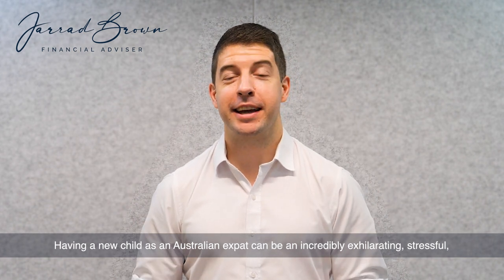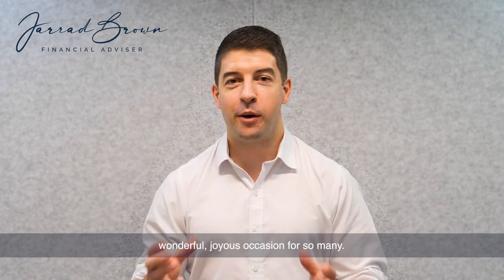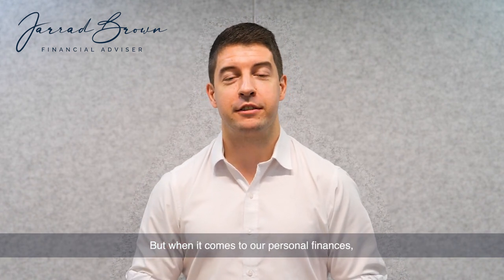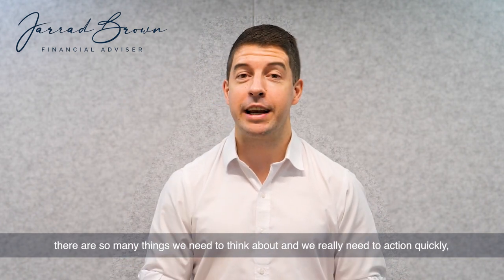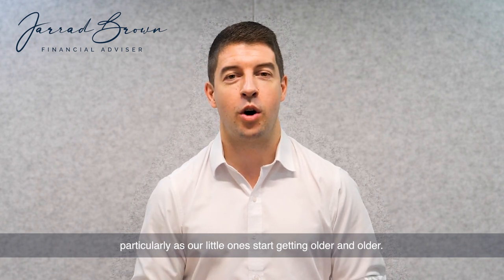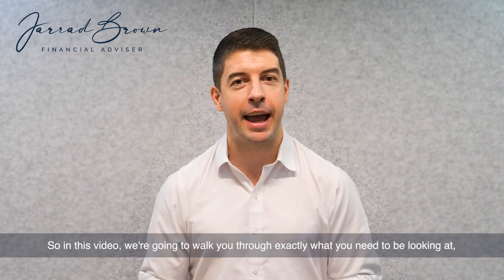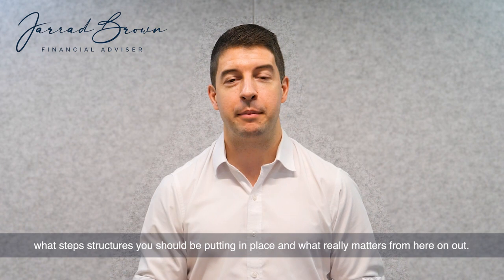Having a new child as an Australian expat can be an incredibly exhilarating, stressful, wonderful, joyous occasion for so many. But when it comes to our personal finances, there are so many things we need to think about and we really need to action quickly, particularly as our little ones start getting older. In this video, we're going to walk you through exactly what you need to be looking at, what steps and structures you should be putting in place, and what really matters from here on out. So let's dive right in.